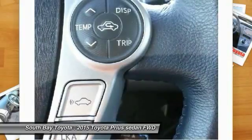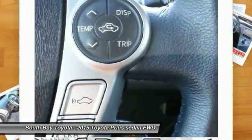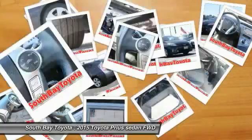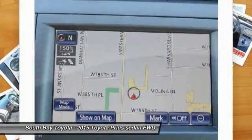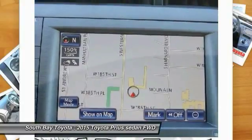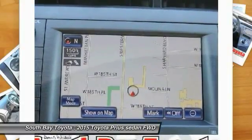Features include: delay-off headlights, dual front impact airbags, dual front side impact airbags, exterior parking camera rear, front anti-roll bar, front fog lights, front wheel independent suspension, headlight cleaning, knee airbag, and low tire pressure warning.